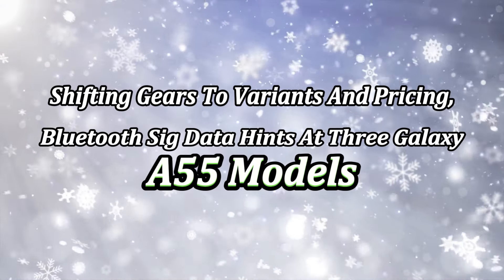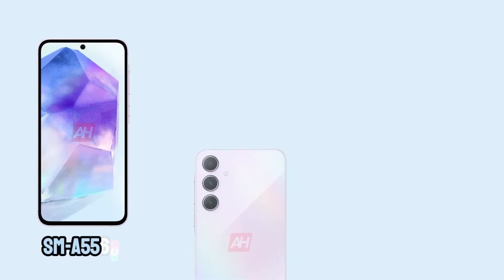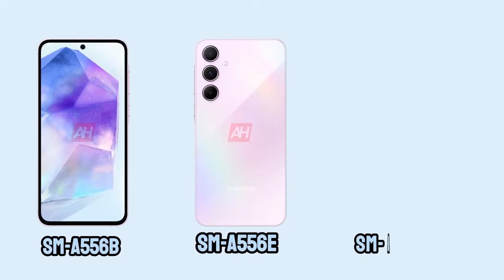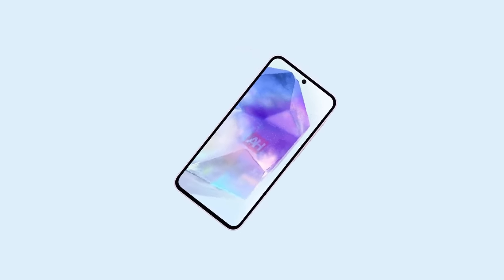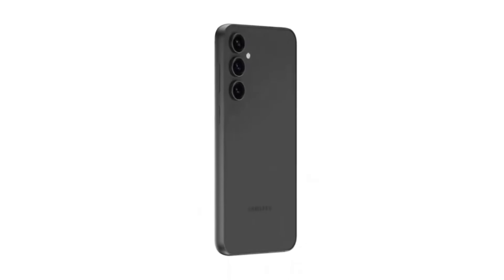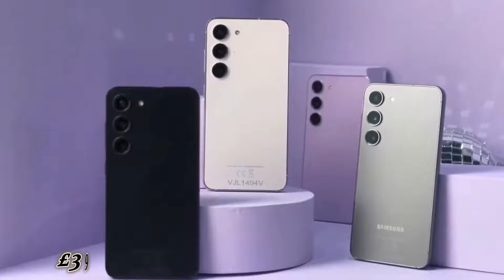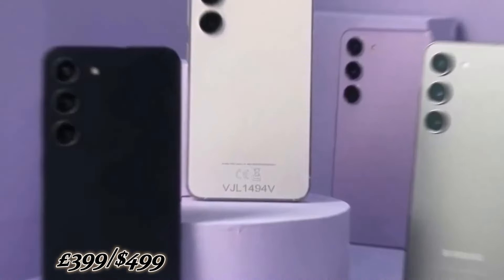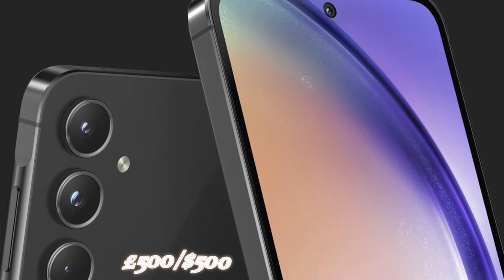Shifting gears to variants and pricing, Bluetooth certification data hints at three Galaxy A55 models: SM-A556B, SM-A556E, and SM-A556E/DS. The SM-A556B seems tailored for Europe, while the others may target Asian markets. Considering past generations — the Galaxy A54 at £449/$449, the A53 at £399/$449, and the A52 at £399/$499 — it's reasonable to expect the Galaxy A55 to stay below the £500/$500 mark.